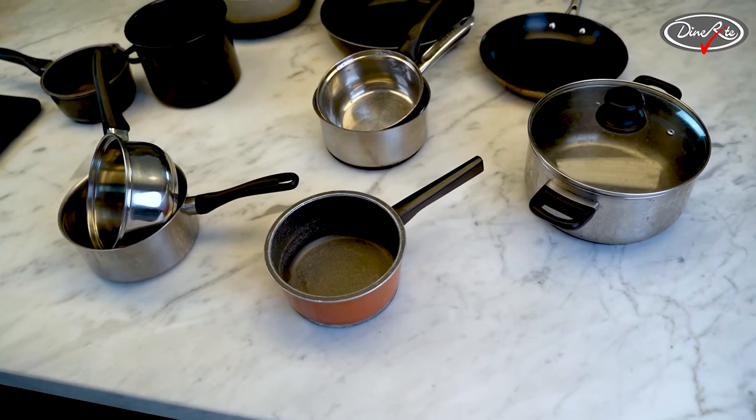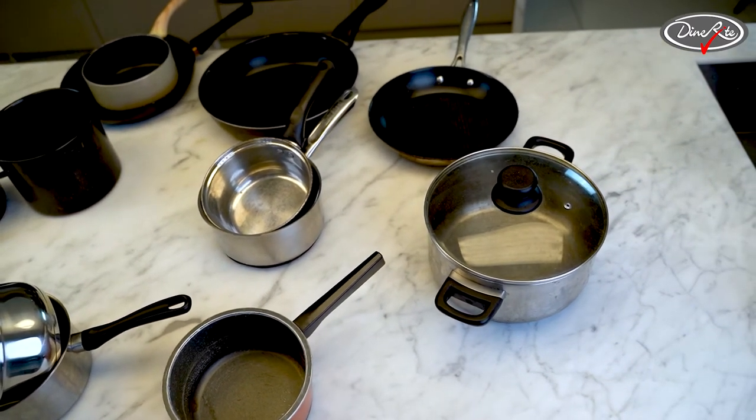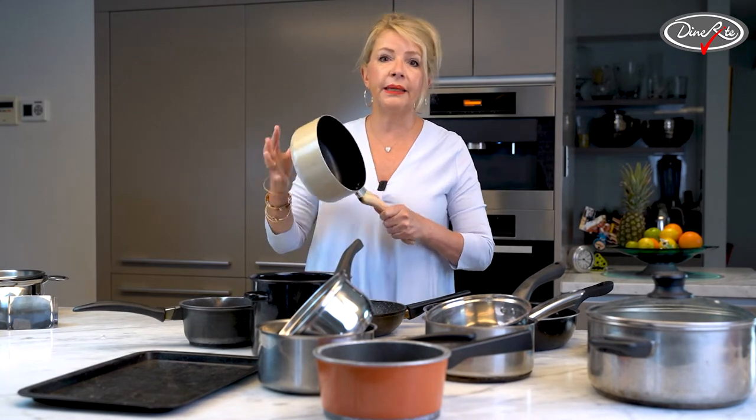This here is the most expensive set that you'll ever buy — odds and ends that don't match and need constant replacement. Did you know that the average family invests, buys, or wastes their money on about five sets of cookware like this in their lifetime? And you know where it ends up? In landfill. So all of this will end up in landfill.